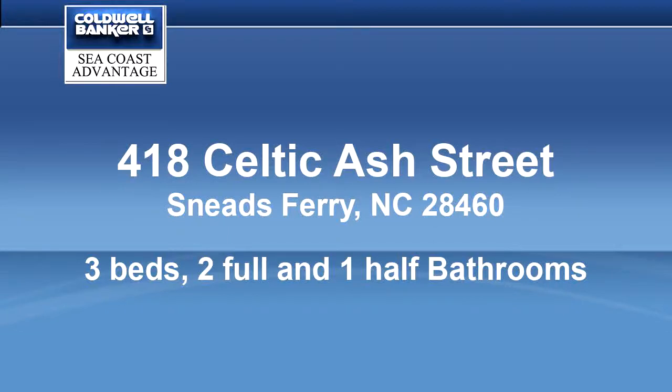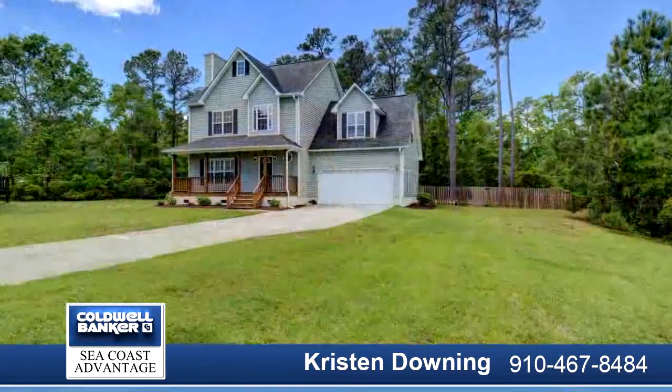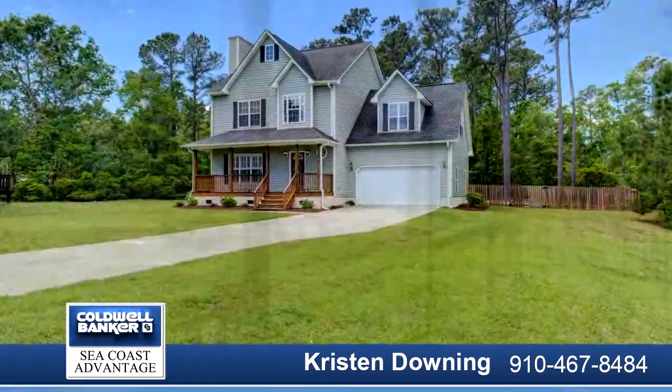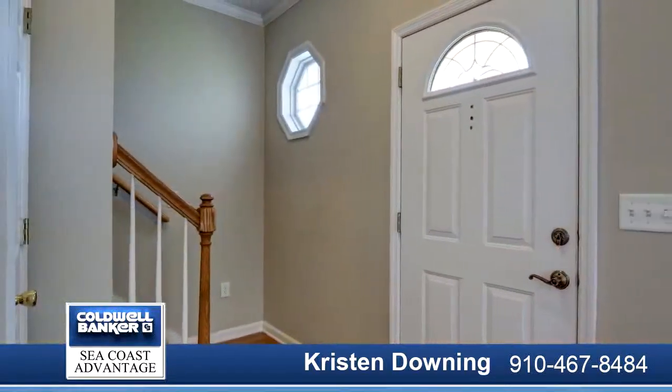Beautiful three-bedroom plus bonus media room and two-and-a-half bath home, located on nearly half-acre lot, nestled on a quiet cul-de-sac lot in the lovely community of Escoba Bay.